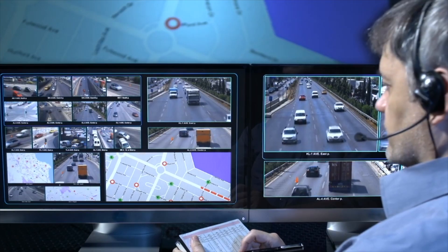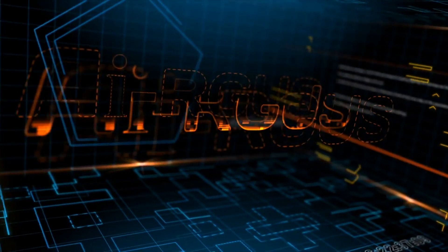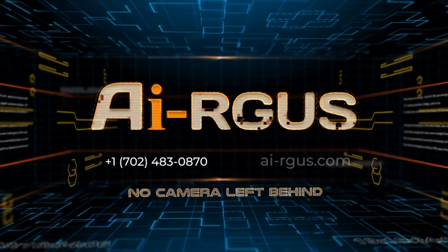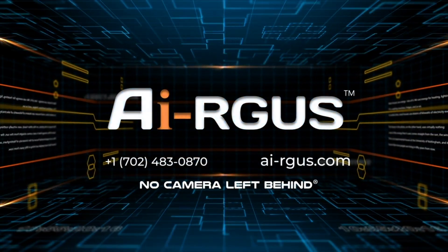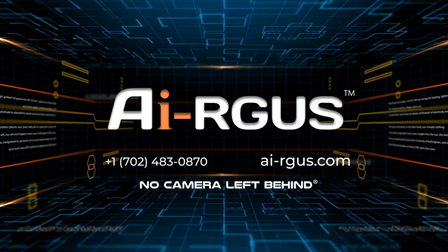Camera systems avoid liability — don't let it become a liability. Give yourself the peace of mind that you will have the evidence you need when you need it. Call our team at Argus today to learn how to ensure no camera is left behind.